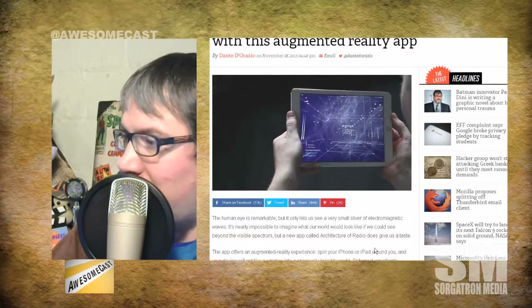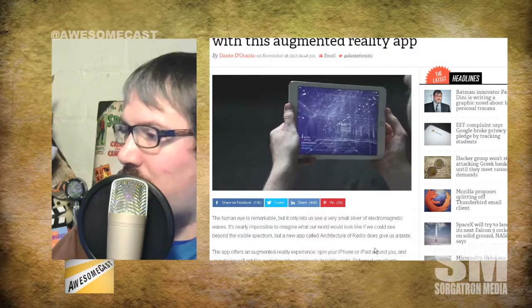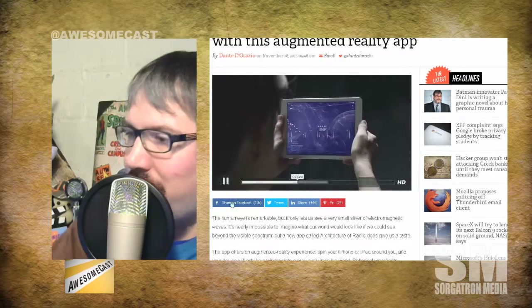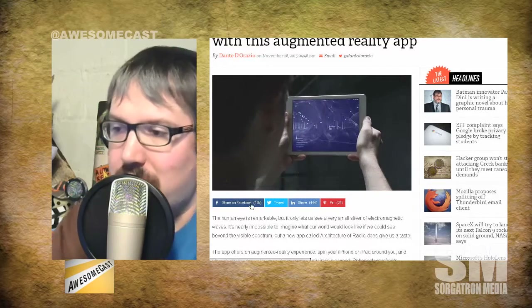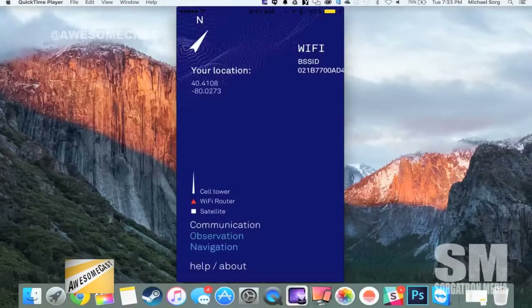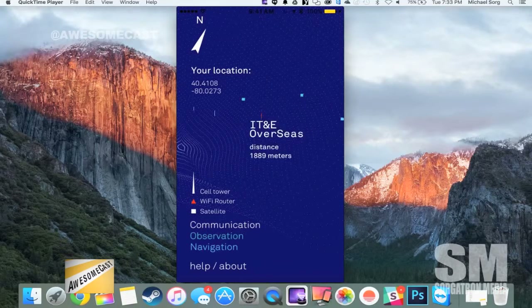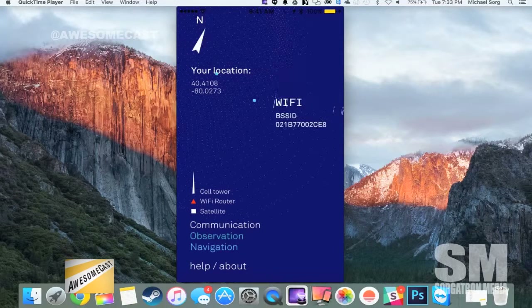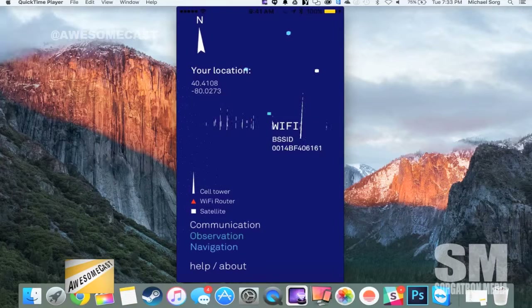It completely gives you kind of an idea of cell towers, Wi-Fi signals, things like that. We'll see what things look like here in Beachview in my studio in a moment — it says it's downloading Wi-Fi information and everything. As we're going here, you're seeing a lot of spikes for Wi-Fi signals.